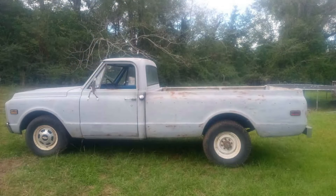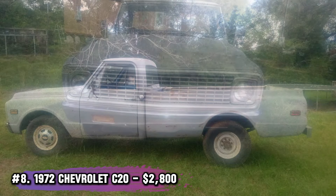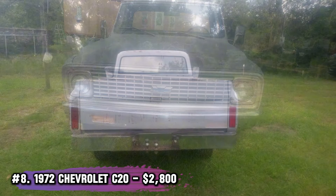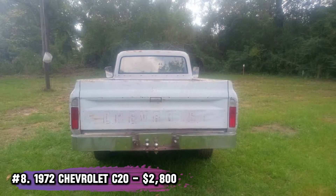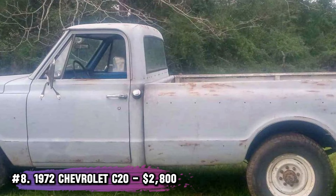Number 8: 1972 Chevrolet C20, $2,020. This three-quarter ton workhorse comes with a four-speed manual transmission and has been farm tested for nearly 40 years. It's still in great shape underneath and even has functional disc brakes and a working emergency brake — perfect for restoration or heavy-duty tasks.